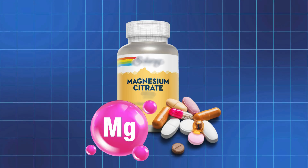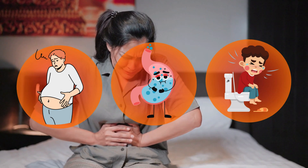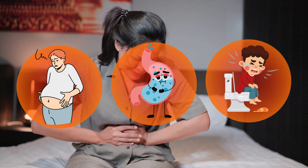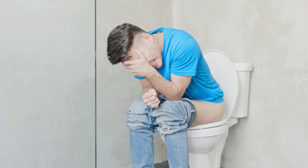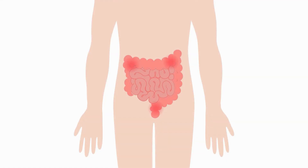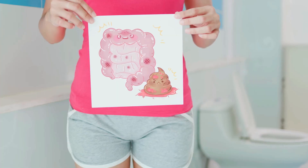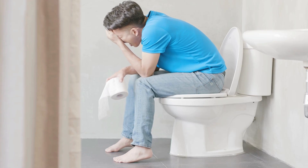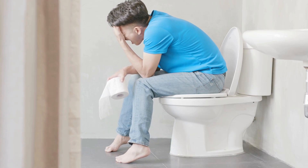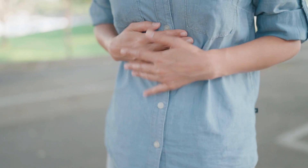Magnesium Citrate is the type of magnesium you need if you're struggling with bloating, sluggish digestion, or occasional constipation. This form acts as an osmotic laxative, meaning it pulls water into your intestines. This extra hydration softens stool and stimulates bowel movements, making it an effective, natural way to relieve occasional or chronic constipation. However, taking too much can cause diarrhea or loose stools, so start with a low dose and adjust as needed.